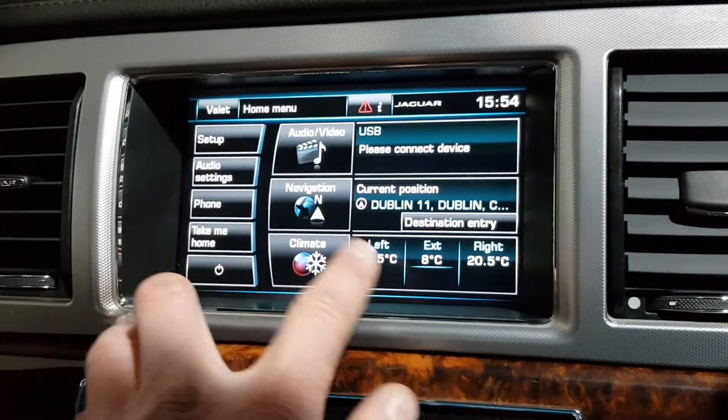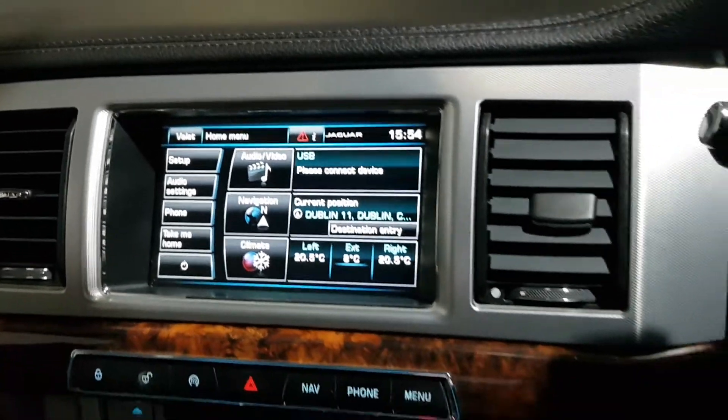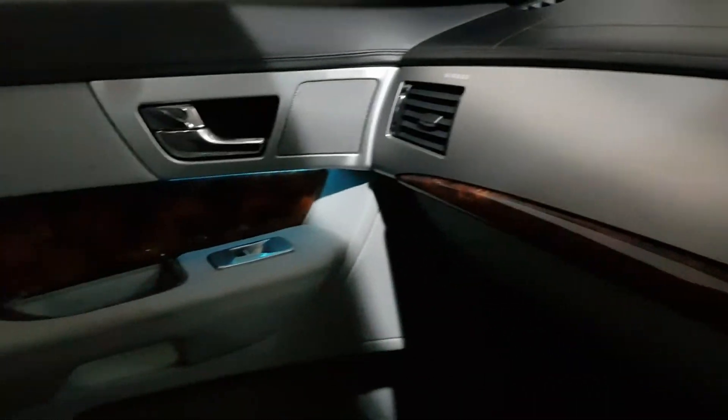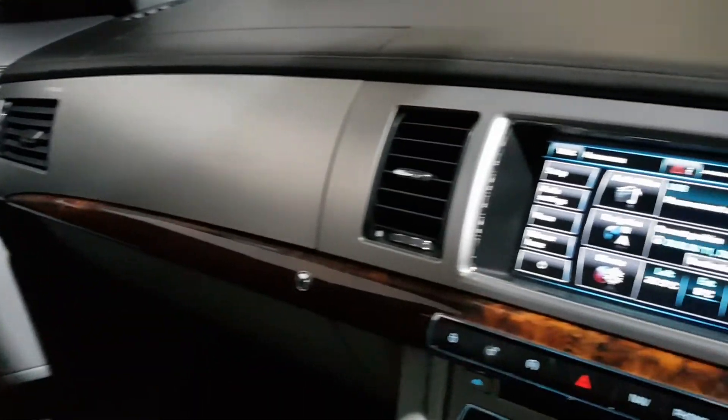It's got Soundline navigation and dual zone climate control with air conditioning. Low mileage — 108,000 kilometres — with full service history. You can find more on our website, yo-mac-cars.ie. We're an independent specialist in Jaguar sales and servicing.